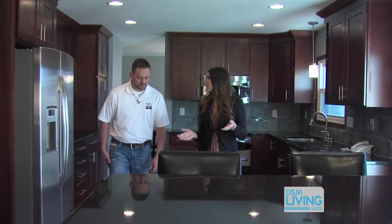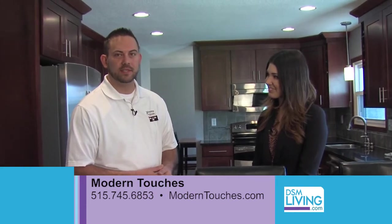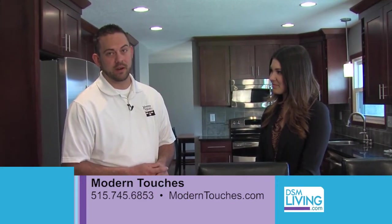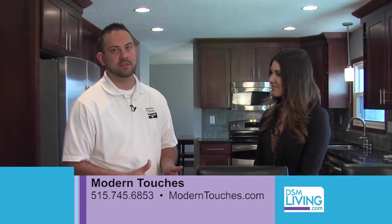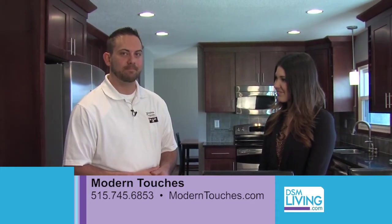Well, Lucas, thank you so much for showing us this remodel today. If viewers want to contact Modern Touches, how can they find you? They can reach me at my direct line, which is 515-745-6853. You can also check us out on our Facebook page at facebook.com/ModernTouches, and also our website at moderntouches.com. Thanks again, Lucas Herrick of Modern Touches.